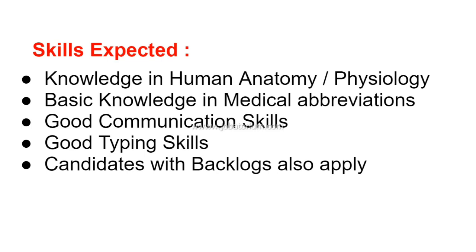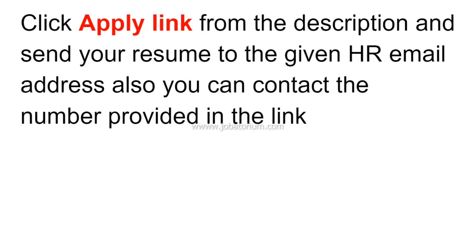You can find the application link in the description below. You can apply by sending your resume to the provided email address or by calling the phone number listed. There are two options to reach out for this job.